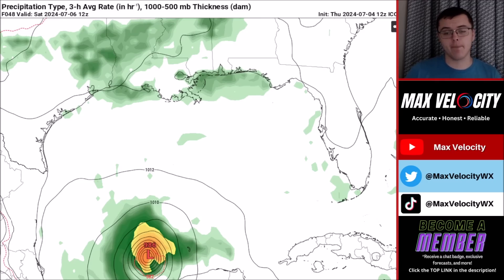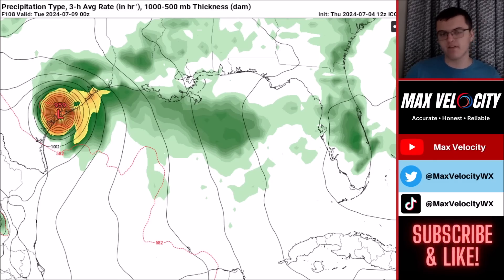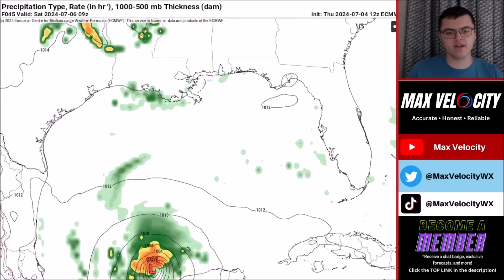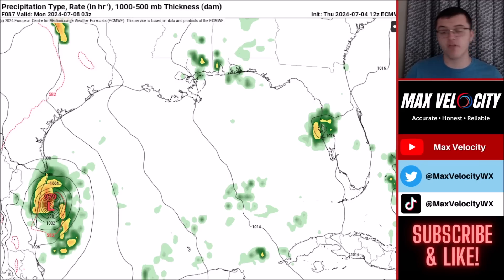There are two main scenarios for Hurricane Beryl in the Gulf of Mexico. The ICON model shows a much more organized and intense hurricane by Sunday, bringing it up between Houston and Galveston as a stronger hurricane — potentially Category 2 or higher — by Monday. The European model is a more realistic scenario: it enters the Gulf as a tropical storm, intensifies into a Category 1 hurricane, and by Sunday evening makes a close appearance to Mexico and south Texas, with landfall in northern Mexico and south Texas by Monday.